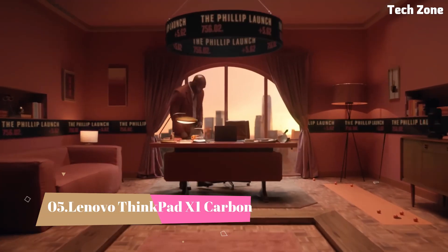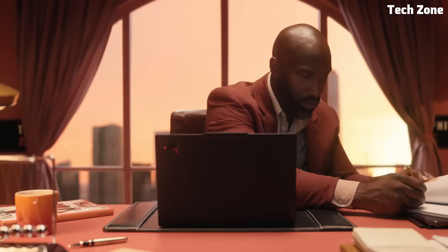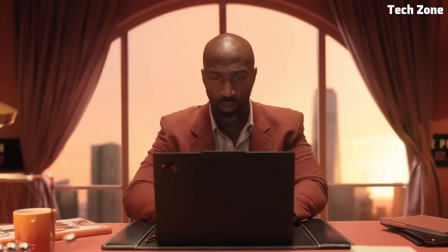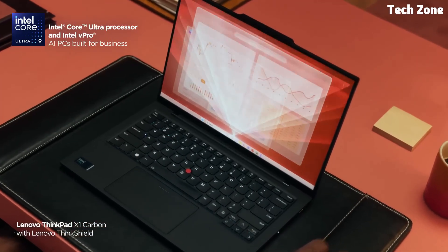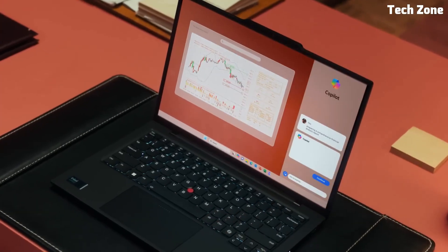Number 5: Lenovo ThinkPad X1 Carbon. The Lenovo ThinkPad X1 Carbon is a powerhouse laptop designed for professionals and programmers who need top-tier performance in a sleek, lightweight package. With its carbon-fiber chassis, this laptop is incredibly durable while remaining ultra-portable.